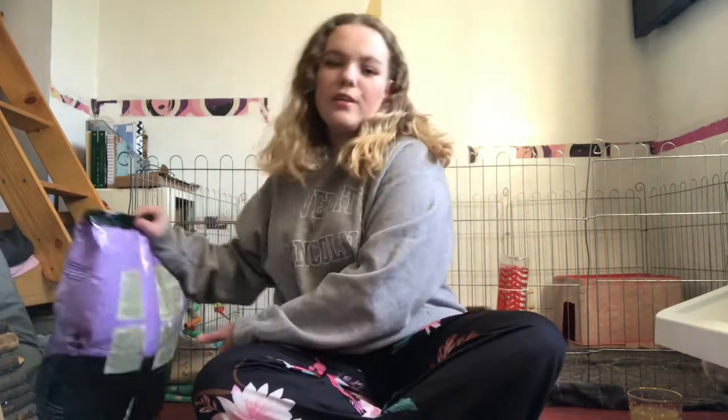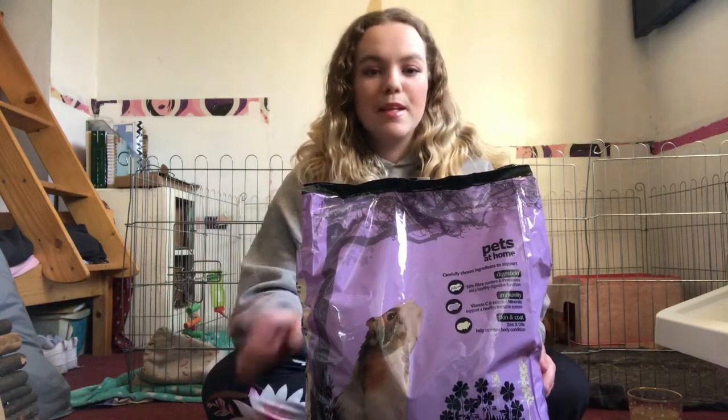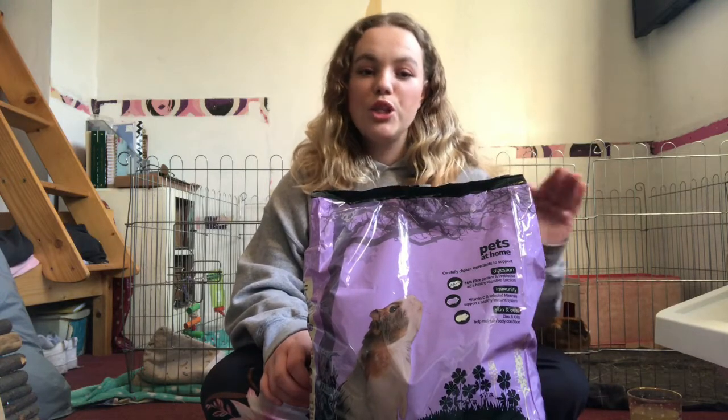Some bunnies have passed away, we've got new ones. Today's video is going to be a haul — I did a bit of shopping recently, probably too much shopping, and I thought I might as well show it to you guys. I love watching hauls, they're my favorite thing on YouTube. This is a combined rabbit and guinea pig haul, suitable for small animals — definitely suitable for guinea pigs and rabbits, but some could be useful for hamsters, gerbils, mice, and rats. Make sure you check the packaging before you buy.